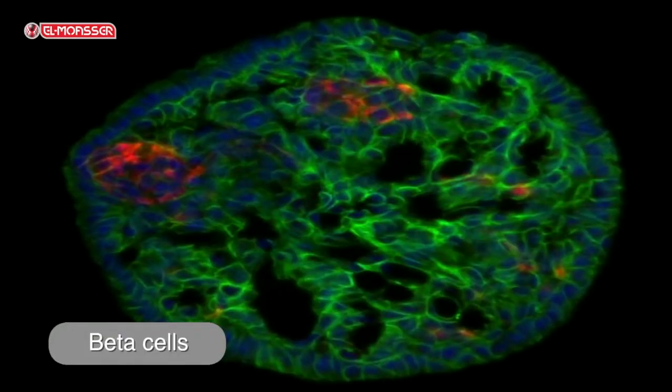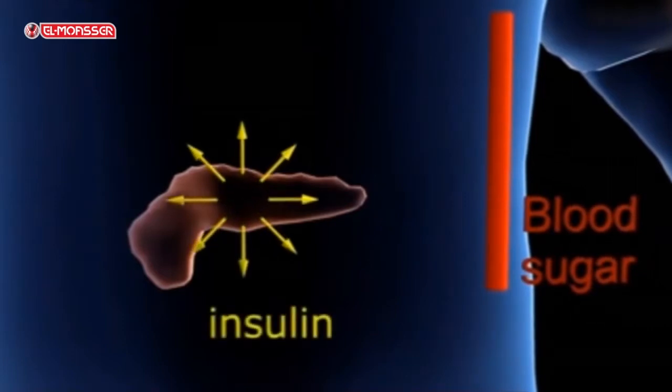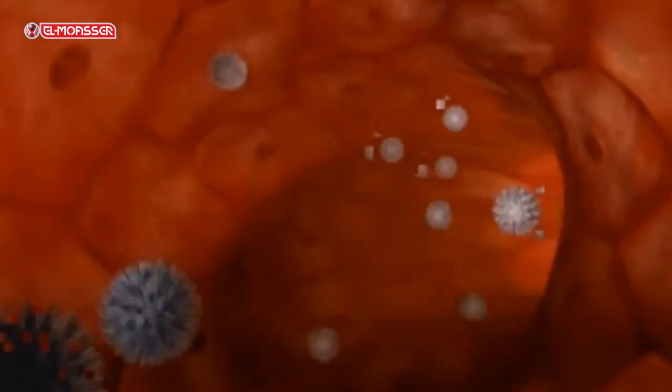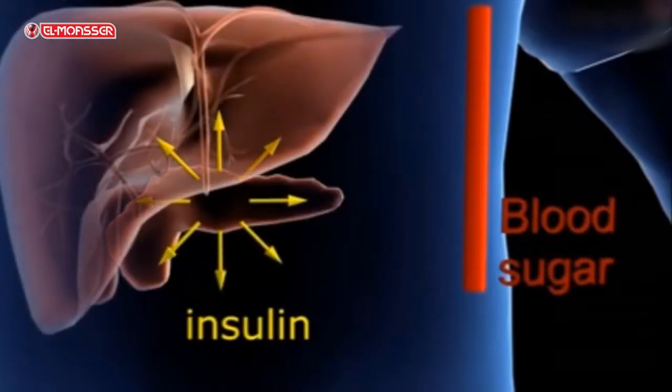Beta cells represent the majority of islets of Langerhans cells and secrete insulin hormone when blood glucose increases. They secrete insulin to decrease the glucose level in blood through the utilization of glucose in the different cells.